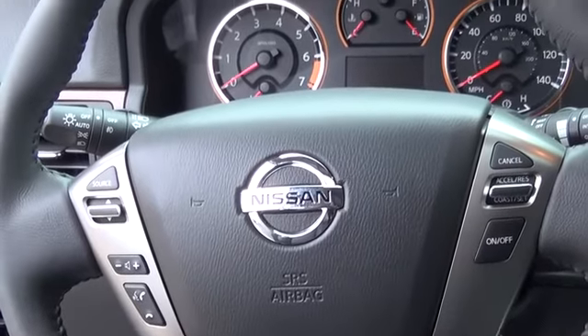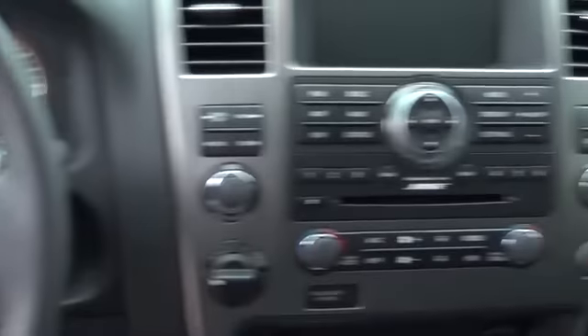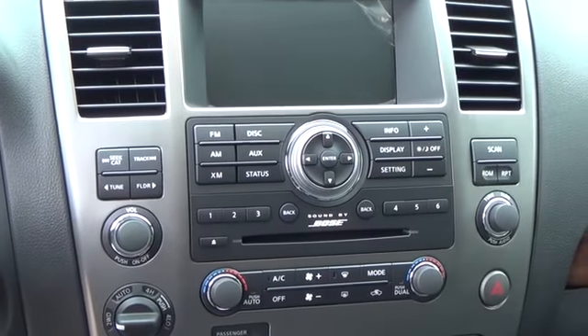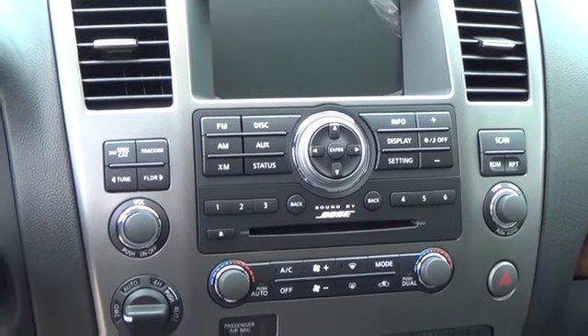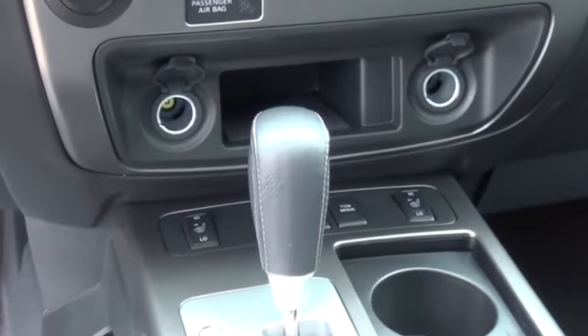Standard features on the SL include Bluetooth hands-free phone system, rear sonar system, dual-zone ATC, heated leather-appointed seats, 20-inch aluminum alloy wheels, rear-view monitor, and Nissan Intelligent Key. Armada — take it big to the next level.